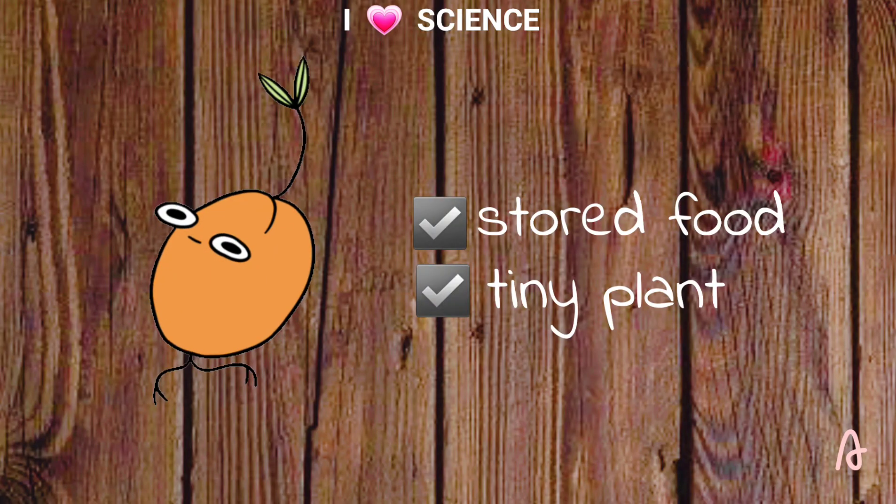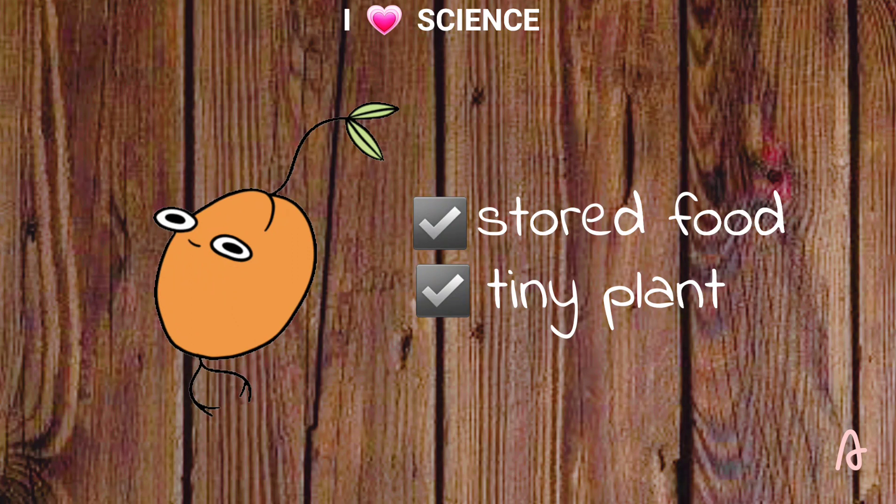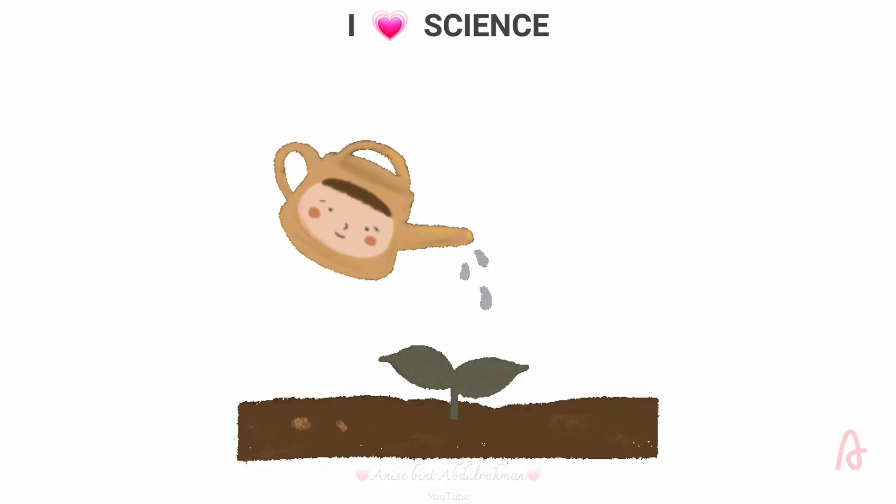The seed is made up of stored food and a tiny plant. The tiny plant uses stored food when it begins to grow. When a seed gets water and warmth, it may germinate, or start to grow.